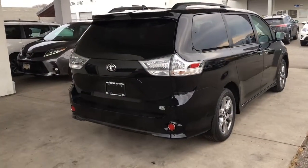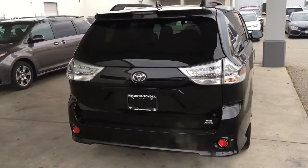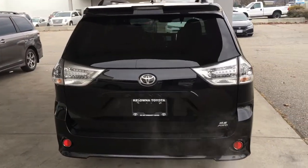This luxury van comes equipped with black roof rails, rear privacy glass, a color matched rear spoiler and 18-inch alloy wheels.